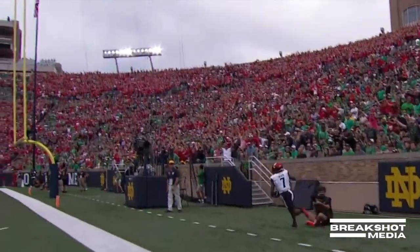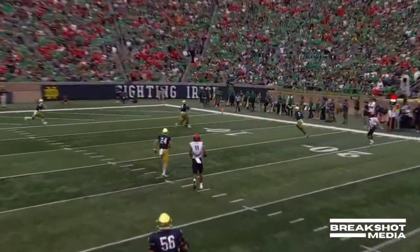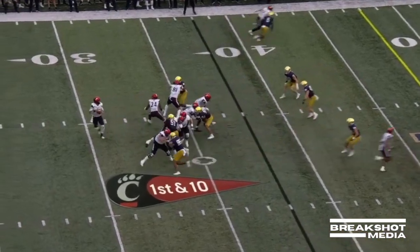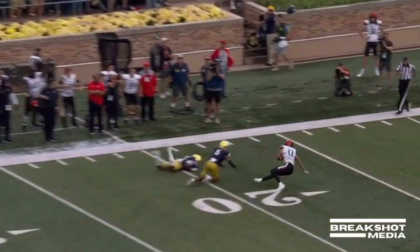Trey Tucker adjusts in the air. Hamilton does a nice job in coverage — you can see him get his head around thinking the ball is going to be out front. Over 38, Ritter protected, shot play downfield, man with a step, and it's caught.